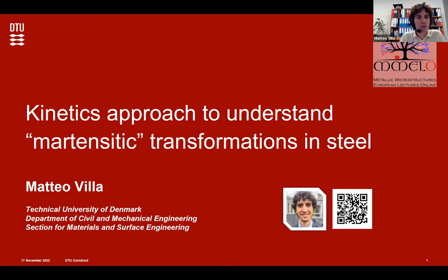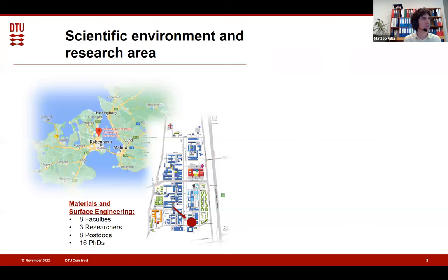Thank you, Professor Santofimia, for the introduction. Thank you to the people who invited me to present my work in this framework. What I'm going to present today is about martensitic transformation in steel. I'm not going to introduce myself again because I just got introduced.